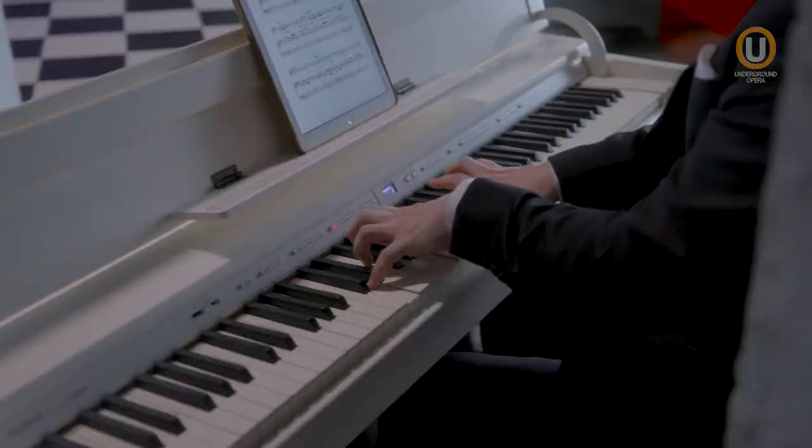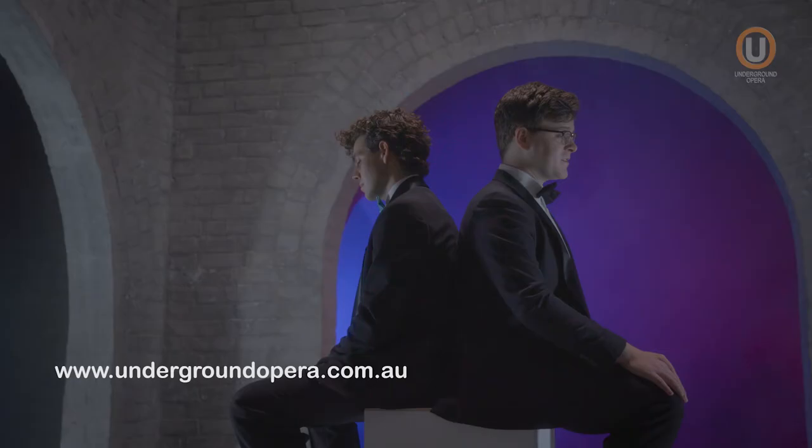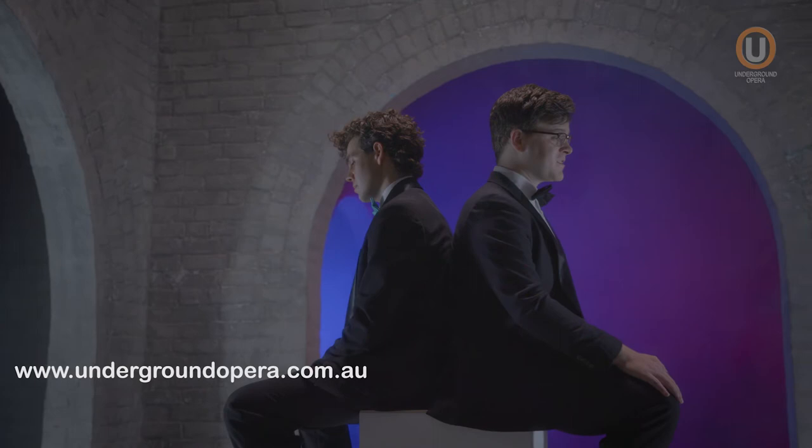It did take me three years and a lot of help to get something that had been locked up and lost to Brisbane for 50 years, and to be able to open it up and give it back to the people of Queensland and the people of Brisbane was one of the most rewarding things I think I've done so far.